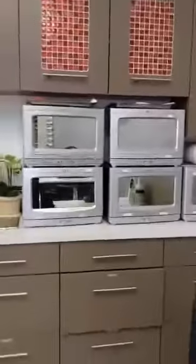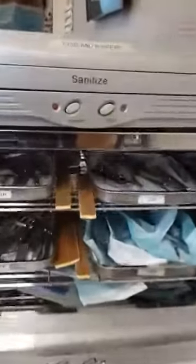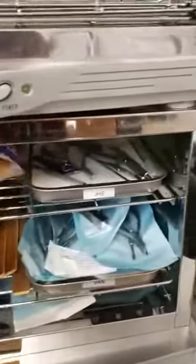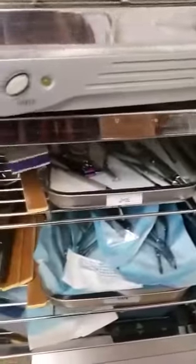That's the sterilizer where we put our implements — those implements, those files. So every time we finish, we put the files inside like that. So every time we use it on the client, it's clean and sanitized.